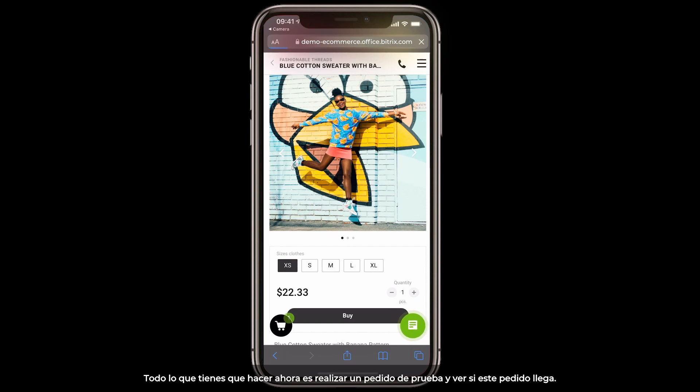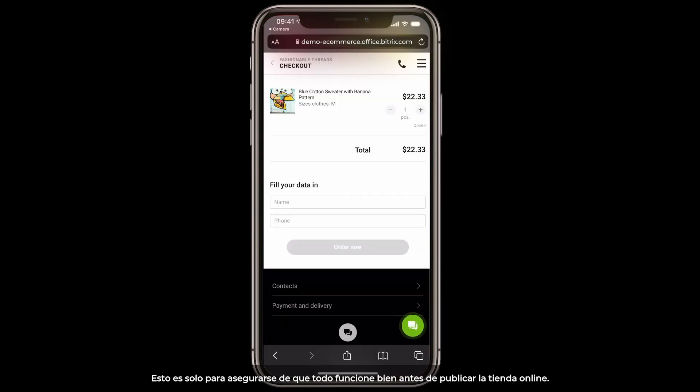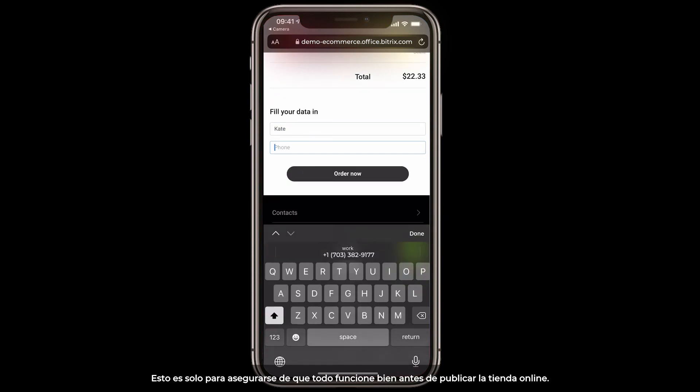All you have to do now is place a test order and see if this order comes through. This is just to make sure everything works fine before you publish the online store.